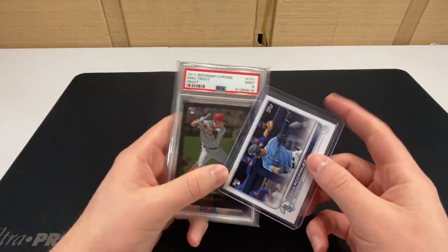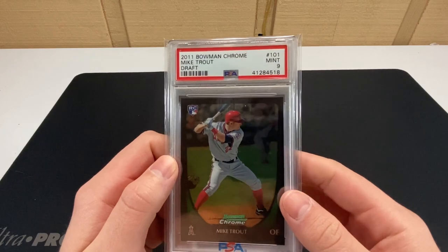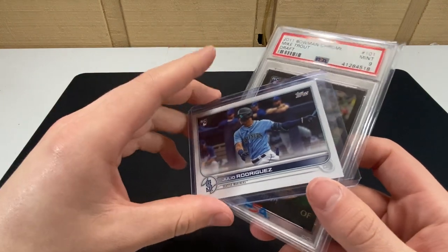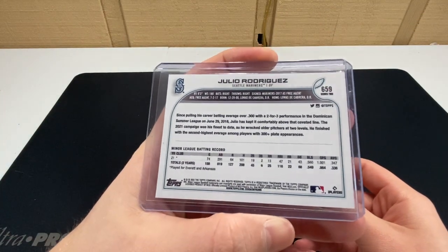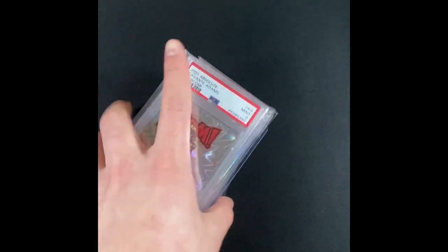Today is Wednesday. We have the Mike Trout Bowman Chrome Draft PSA 9 and the Julio Rodriguez Topps Series 2 SP — very clean condition — going out together. I'll be curious if he gets that one graded.